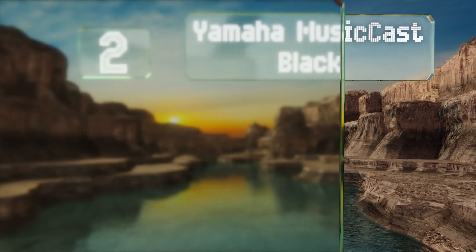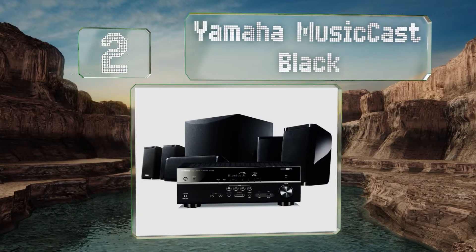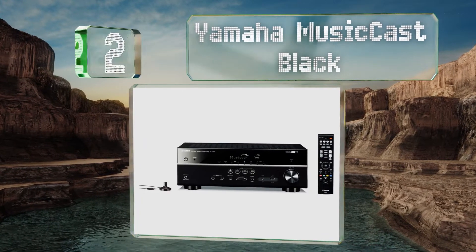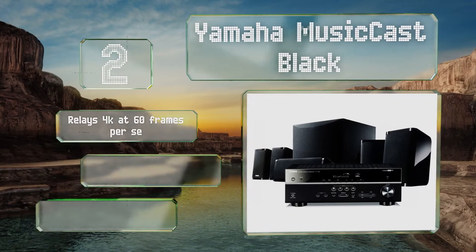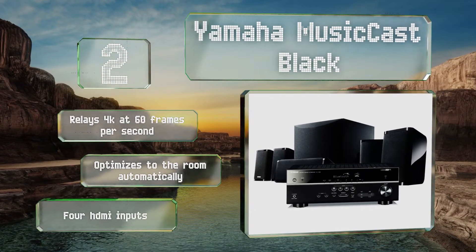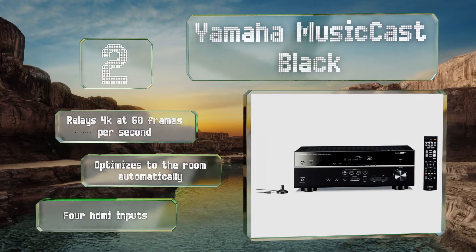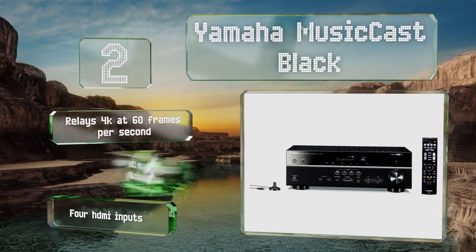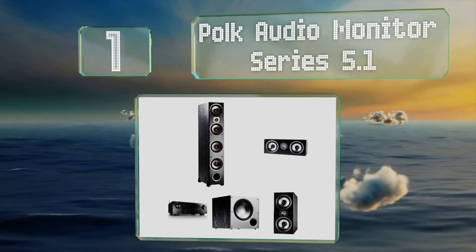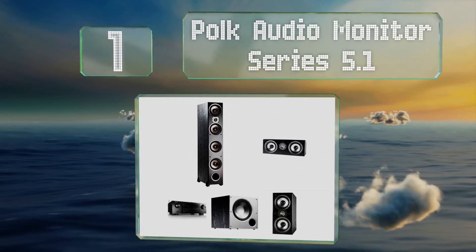At number two, the Yamaha MusicCast Black offers a tremendous amount of value for its price, including the ability to set up a dedicated pair of rear surround speakers wirelessly, so you don't have to find a way to run extra cables through your room. It relays 4K at 60 frames per second and optimizes to the room automatically. It's equipped with four HDMI inputs.